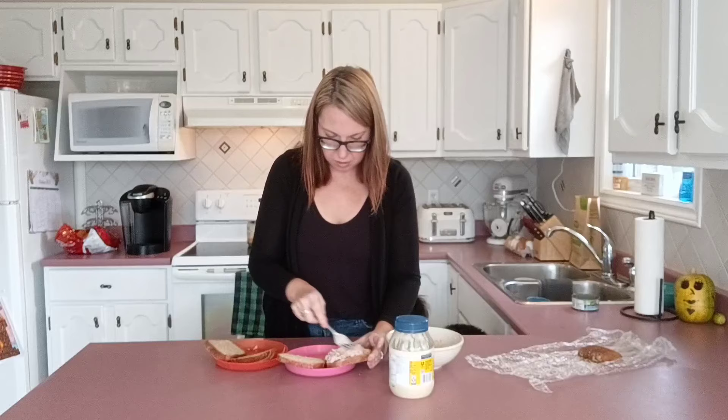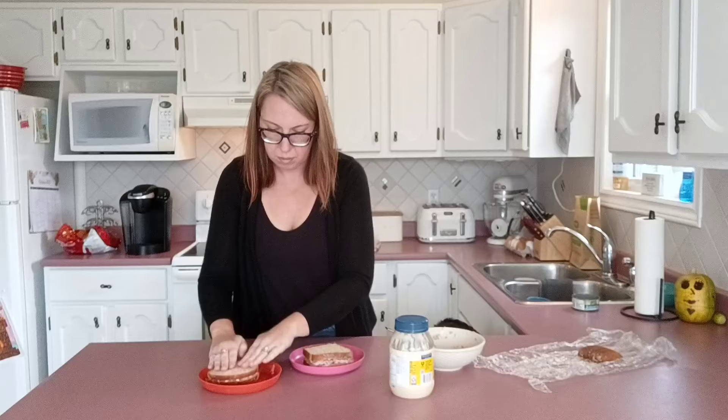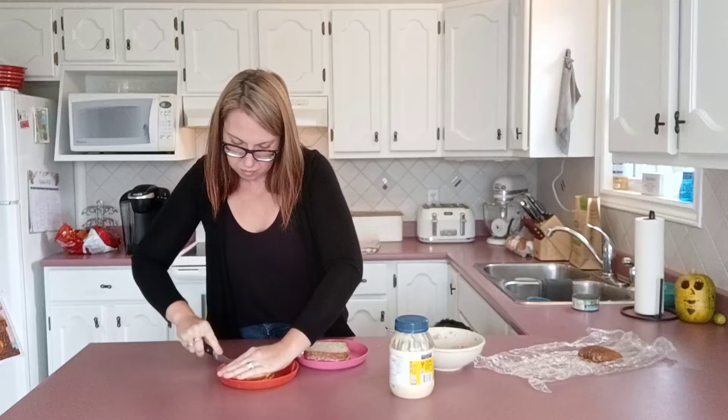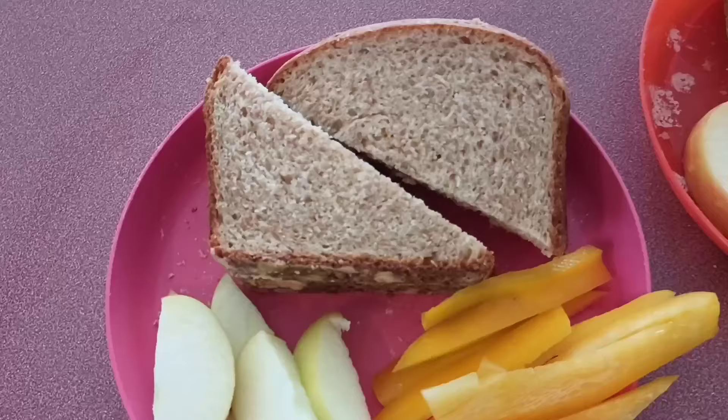I had mentioned in a previous video how growing up my dad used to make these lunches called 'fancy plates' — just a whole mismatch of different food items on the same plate, but it's really fun for a kid. This is what they're having today: a tuna sandwich fancy plate by their request. It's pretty much a staple in our home, and you'll see in a sec that the kids aren't the only ones who love tuna.